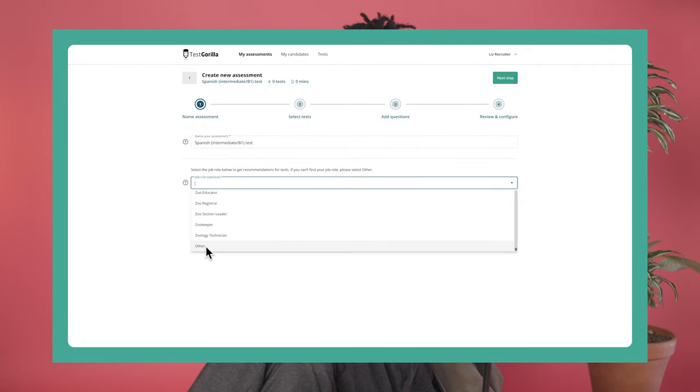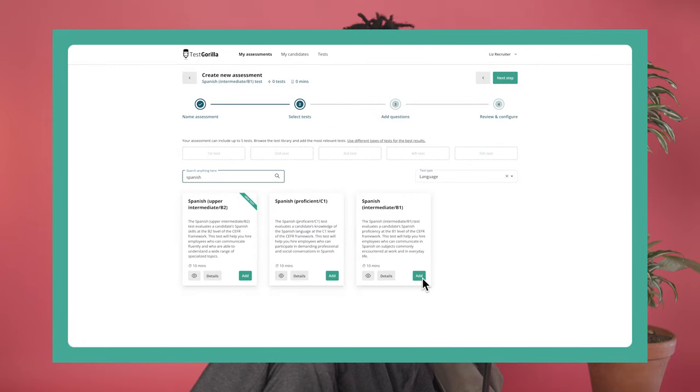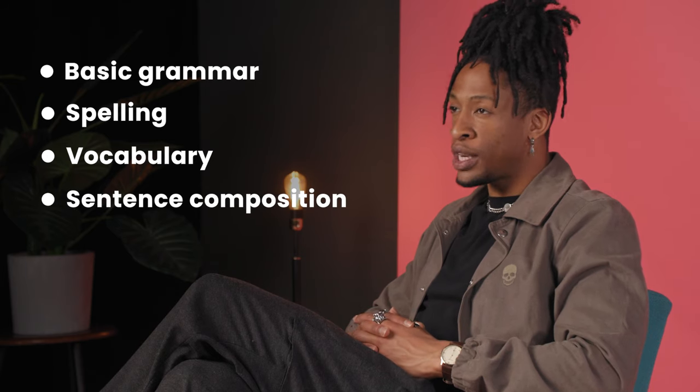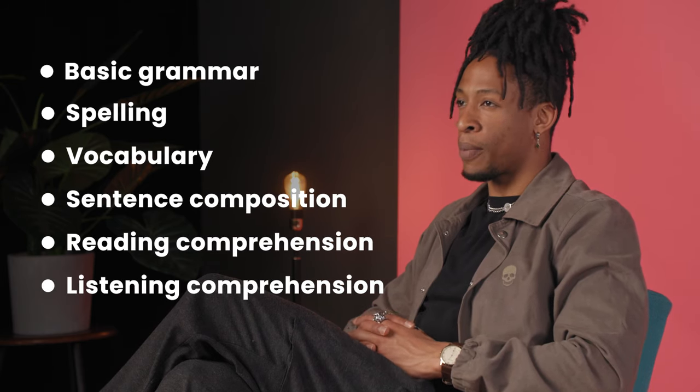It's easy to find this test in our test library and add it to your assessments. This test evaluates a candidate's ability to communicate in Spanish at a B1 level of the CEFR framework. It tests them on basic grammar, spelling, vocabulary, sentence composition, reading comprehension, and listening comprehension.